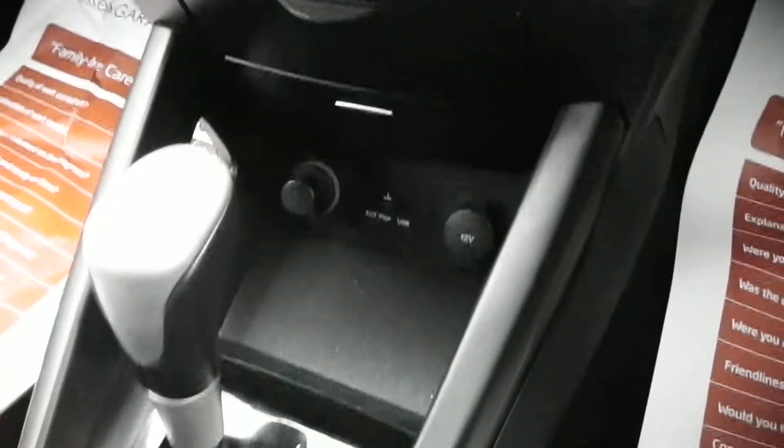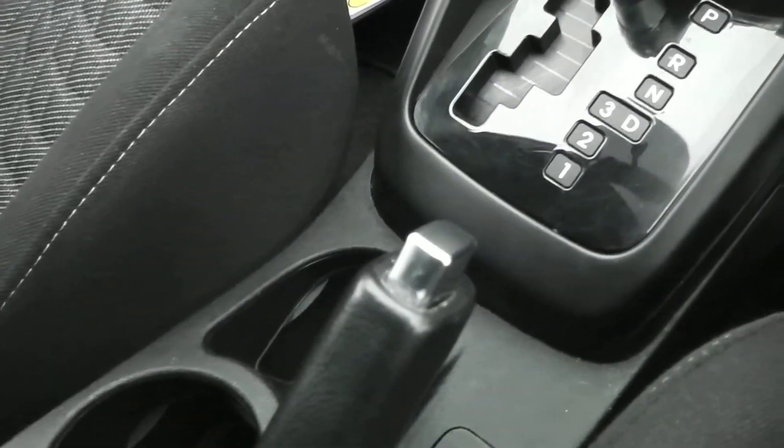Going down the centre console there are various coin trays and cup holders, as well as storage in your centre armrest. It also has a two-tier storage compartment. You also have storage in your glove box and in your door cards.